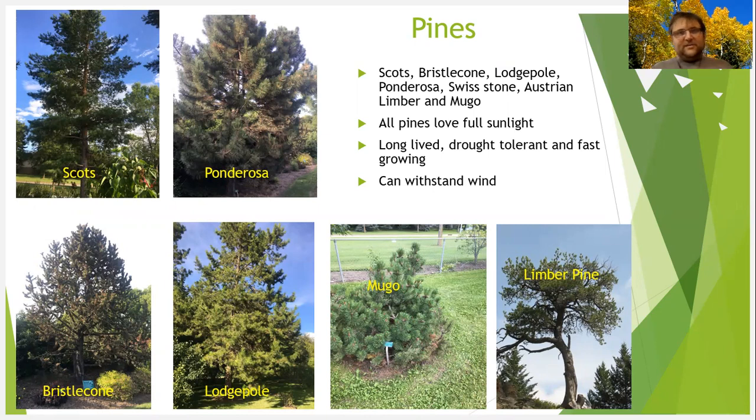I'm going to start with pines. You can definitely plant Scots pine, lodgepole pine, ponderosa pine, and mugo pine in your area. Those are pines you should grow in your area and shouldn't have any problem. They are long-lived. All of them like full sunlight and they can stand lots of wind — they are really wind firm.